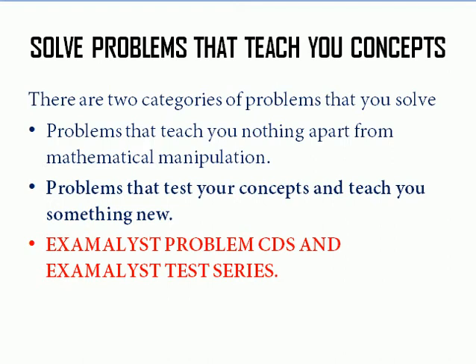I suggest you solve all previous year IIT JAM questions, but that may be a bit difficult at this point. So you can start with Irodov, and if that's also tough, first solve all the IIT JEE questions. Take a previous year IIT JEE 34-year book, spend 15 to 20 days, and go through solving all those problems. It will give you a confidence boost, and then move on to Irodov.